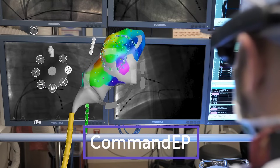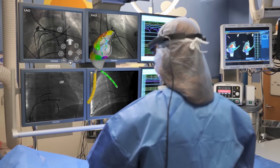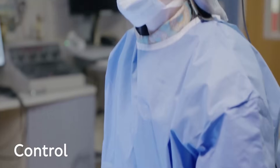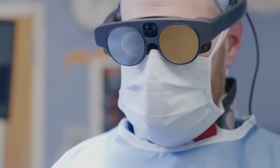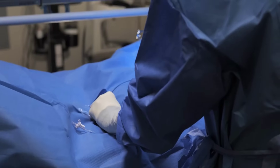Senti AR, providers of the Magic Leap Base Command EP system used by heart surgeons, recently received its second FDA 510K clearance for the product, showing the growing trend of augmented reality technologies being used in real surgical theatres. The Command EP system integrates existing heart mapping data to create real-time 3D holographic views of patient anatomy, providing doctors an interactive way to precisely view what's going on.